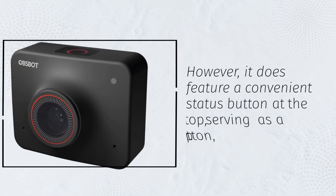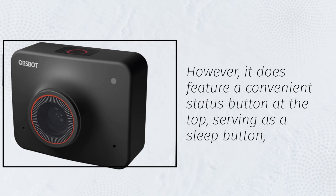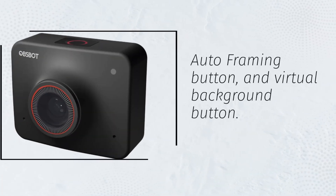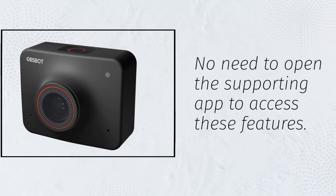It does feature a convenient status button at the top, serving as a sleep button, auto-framing button, and virtual background button. No need to open the supporting app to access these features.